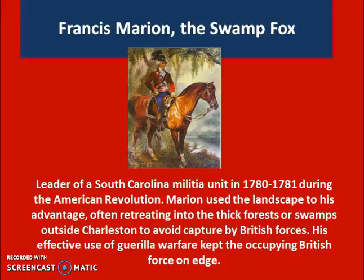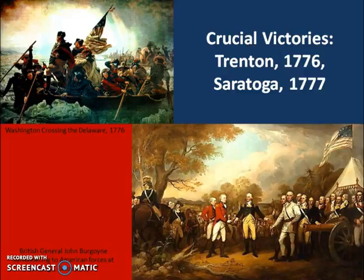Francis Marion is a good example of one of these Continental Army tacticians looking for ways to peel off small groups of soldiers from the British. He'll earn the nickname the Swamp Fox because through a series of small raids he began capturing and recapturing American prisoners of war, liberating them, and then seemingly disappearing into the swamps outside of Charleston.